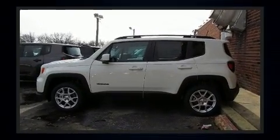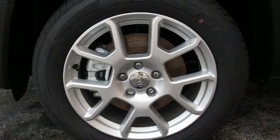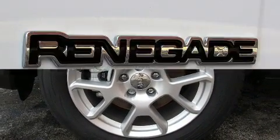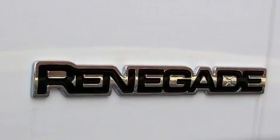It's equipped with tons of terrific amenities, but it won't break your budget, such as remote keyless entry, a trip computer, an outside temperature display, heated door mirrors, a roof rack, and cruise control.